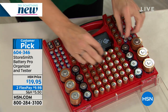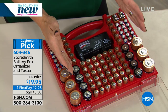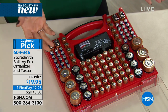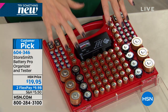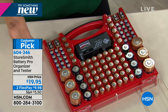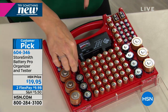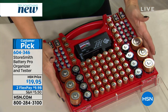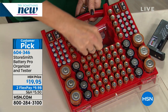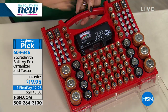Batteries of different types and different sizes should not be stored together — that's something a lot of people don't know. You can get leakage, you can get rupture. That's why throwing them all in a box together means you're not storing them properly, and batteries are expensive. Here, each little slot keeps batteries separate — they don't touch. And right under the tester, you can even put all of your button cell batteries.